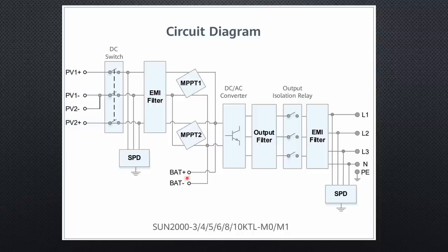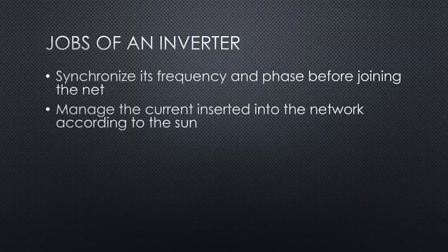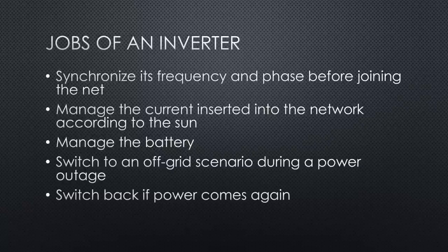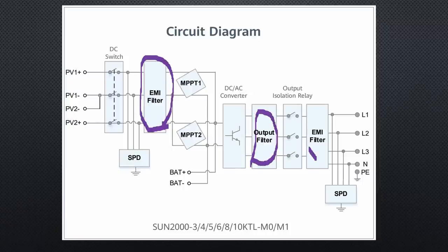Next, DC must be converted into three-phase AC at 240 volts. Do not think this is easy — because the grid is still connected to our home, the inverter has to synchronize its frequency and phase before joining the net. It has to manage the current inserted into the network according to the sun, manage the battery, switch to an off-grid scenario during a power outage and switch back when power returns, and provide information to my home automation system for statistics. This is a mastermind. Everywhere there are filters, because these devices have fast switches and could easily emit signals which interfere with our radios — and as we will later see, they do if you make the wrong decisions.